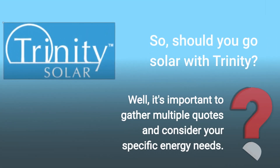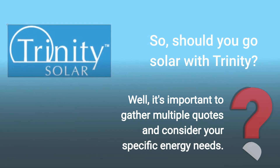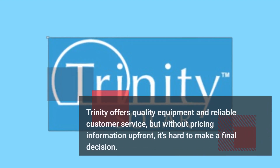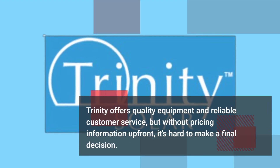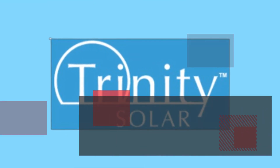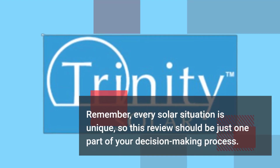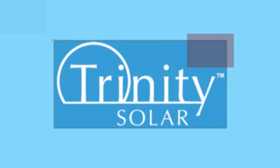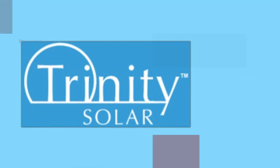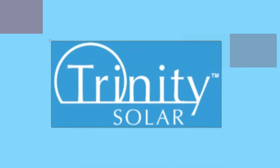So should you go solar with Trinity? It's important to gather multiple quotes and consider your specific energy needs. Trinity offers quality equipment and reliable customer service, but without pricing information upfront it's hard to make a final decision. Remember, every solar situation is unique, so this review should be just one part of your decision-making process. Be sure to explore local and smaller solar companies as they might offer better deals.